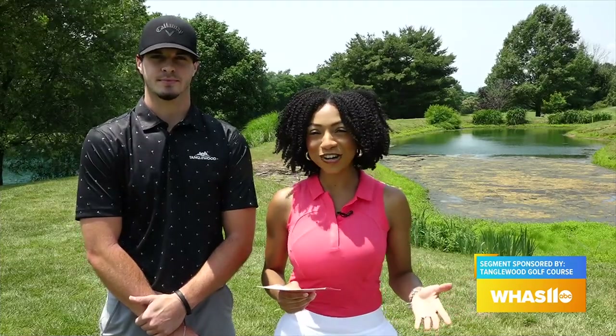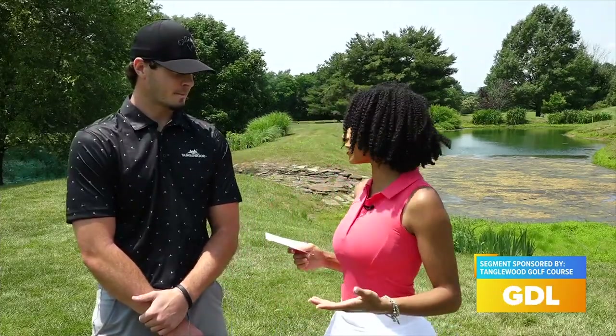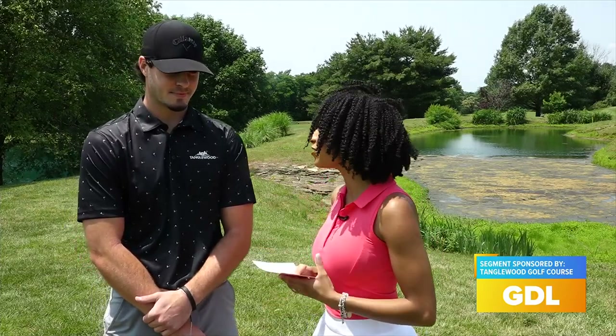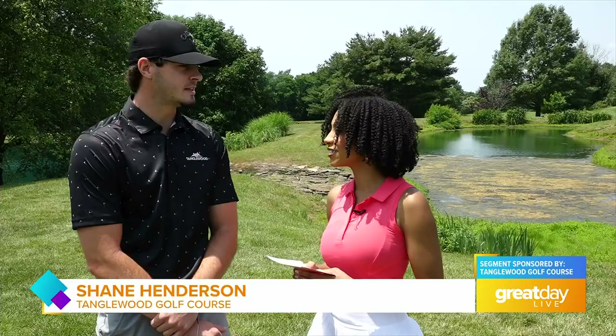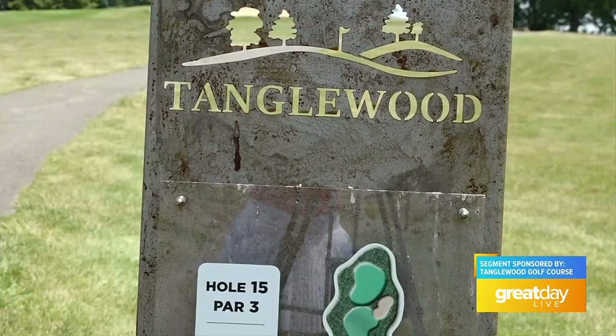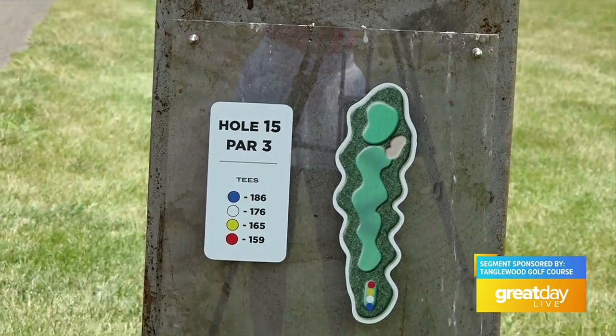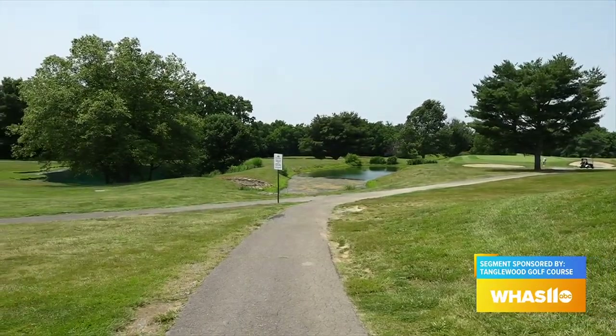We're out here on the golf course taking a look at Tanglewood. The scenery is beautiful. This is an 18-hole golf course, and it's in great shape this time of year. Superintendent John Dernal does an excellent job keeping up with the greens and making sure they're in the best shape possible throughout the year.